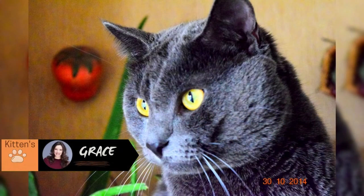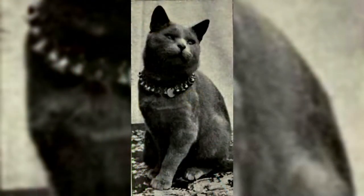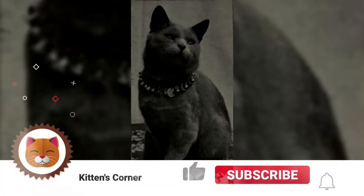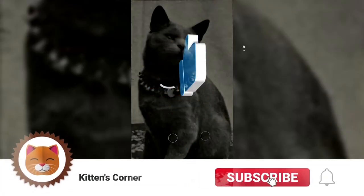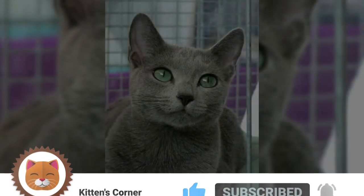Hi there, I'm Grace and welcome to Kitten's Corner. Here we'll talk everything cats for cat lovers just like yourselves. If you haven't already, please be sure to paw that subscribe button, and don't forget to like and ring that bell to be notified of future videos.